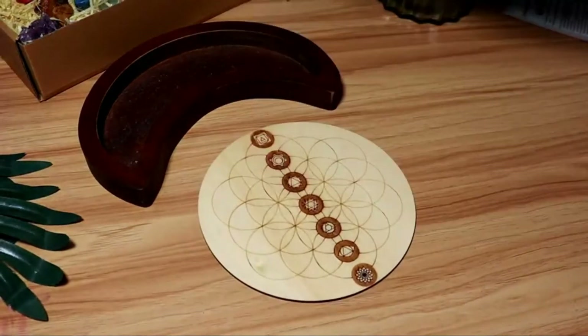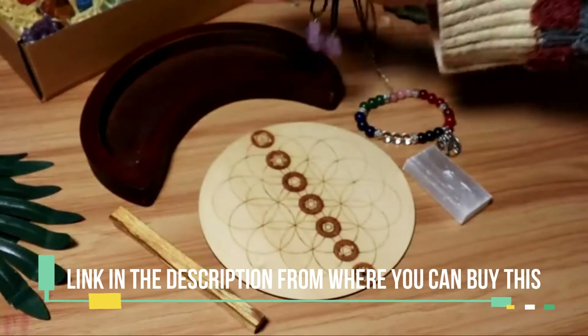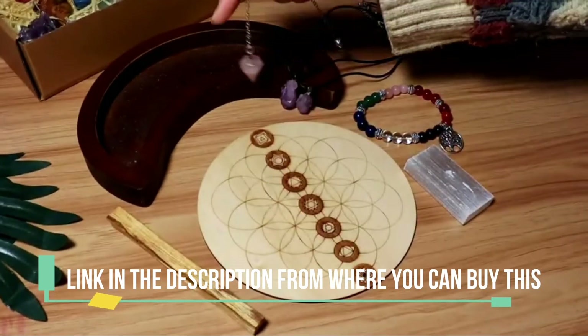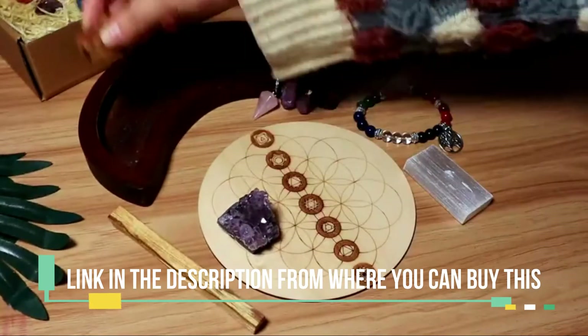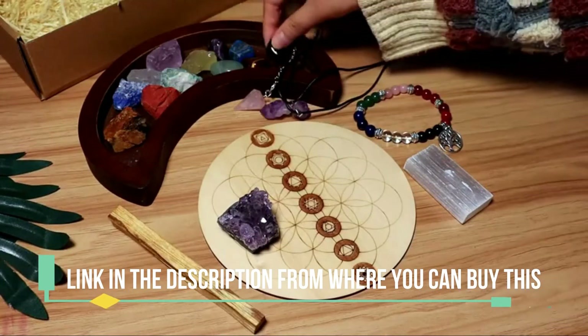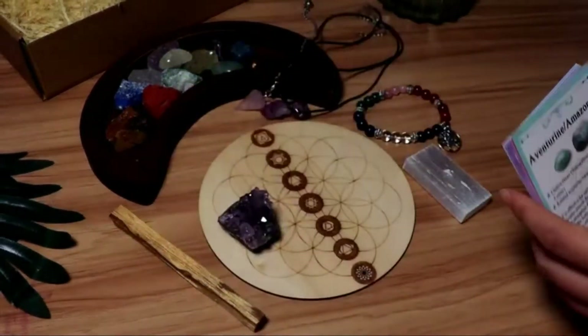Healing Crystals Set, 23 PCS Natural Healing Stones for Yoga, Meditation, and Reiki. Includes 7 Tumbled and 7 Raw Stones for 7 Chakras Balancing with Amethyst Cluster, Moon Tray, Pendulum, Necklace, and Selenite. Also includes 7 Tumbled Stones, 7 Raw Stones, and 1 Palo Santo Stick.